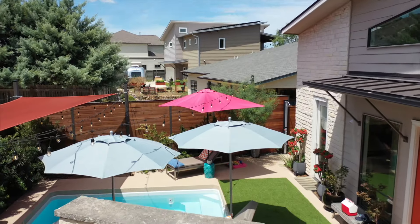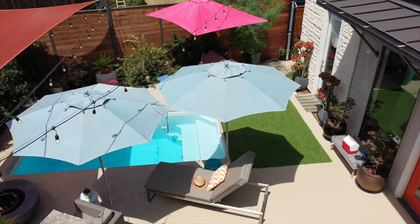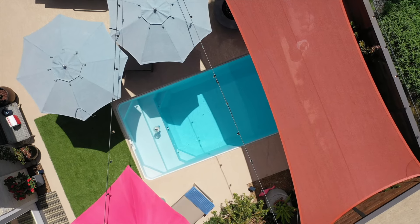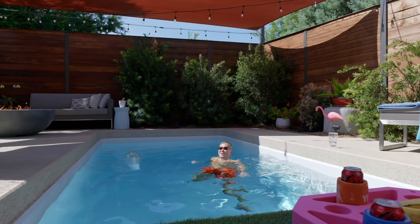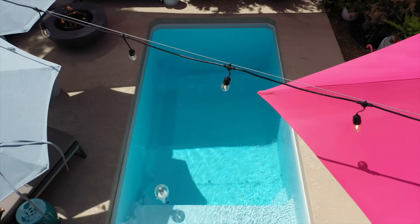Given it's a pre-engineered concrete pool, it took away a lot of the guessing and work that would be involved in a traditional pool. Plungy delivered on the day they said they were delivering, and it went in seamlessly. From start to finish, I would say it was exceptional.